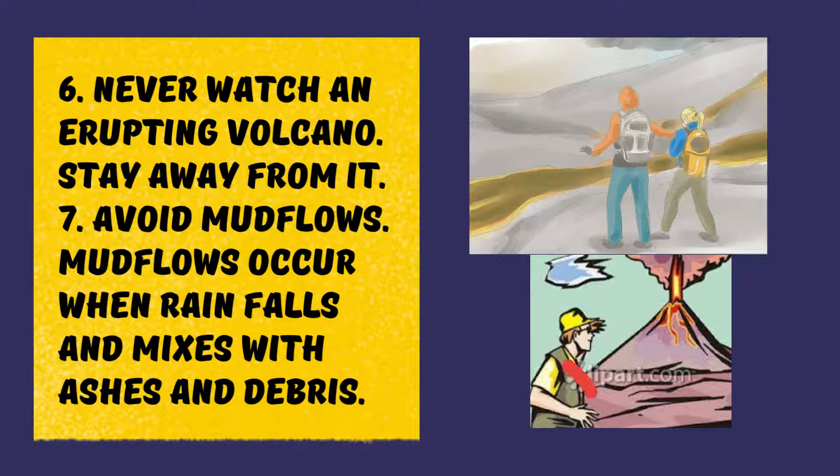Use a dust mask to protect your eyes, or hold a damp cloth over your face. Never watch an erupting volcano — stay away from it. Avoid mud flows; mud flows occur when rain falls and mixes with ashes and debris.